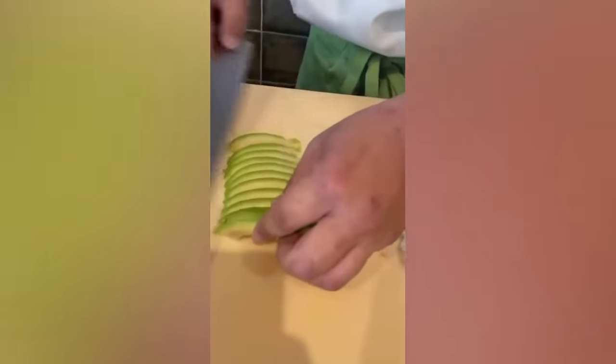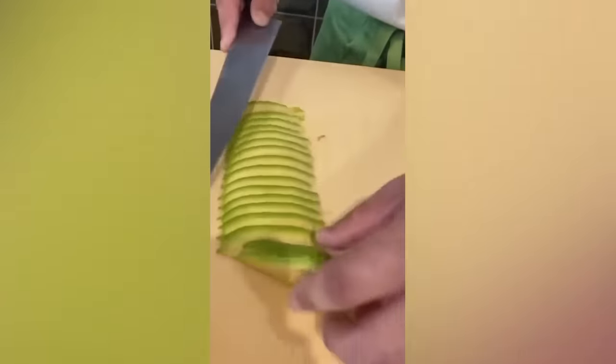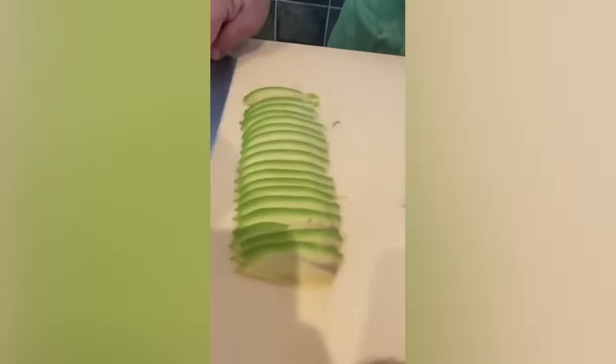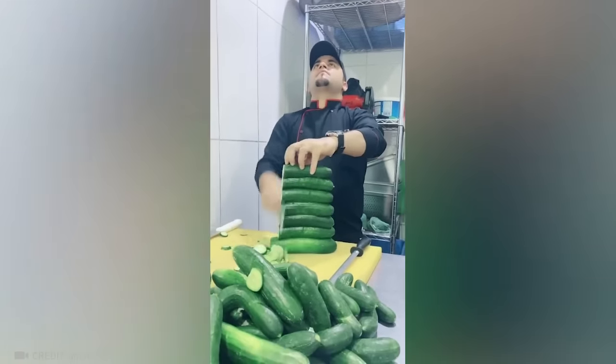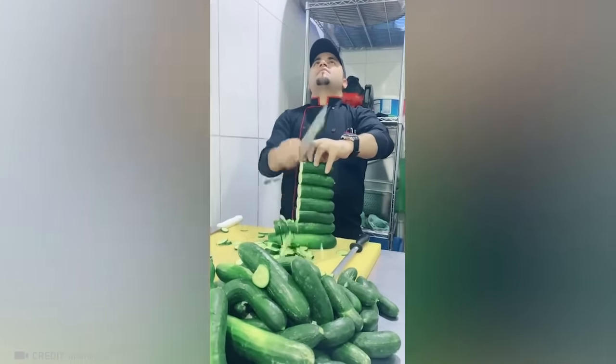I bet you can't blink before this chef perfectly cuts a whole avocado for sushi. And only this guy can cut several servings of salad just as quickly.